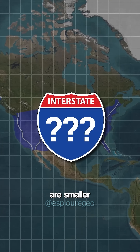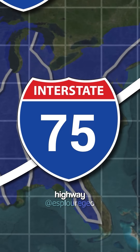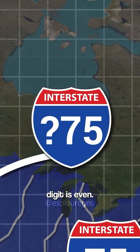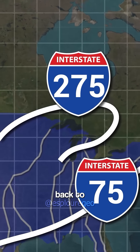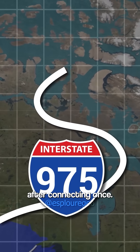Three-digit interstates are smaller branches of main highways. The last two digits show which major highway they come from. If the first digit is even, the road usually loops back to the main route. If it's odd, it's a spur that ends after connecting once.